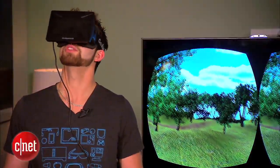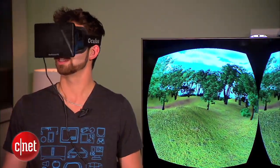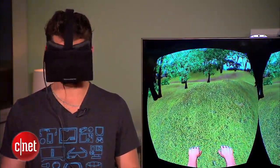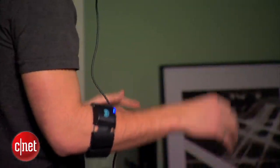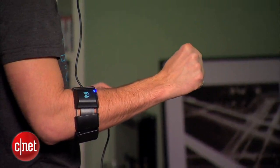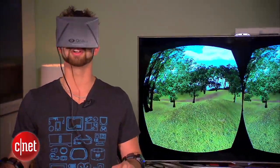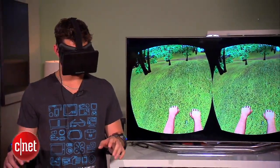The Oculus Rift allows me to enter this world where I look around and I'm in an environment that I'm not actually in. And I look down and thanks to the Maya, I have my arms in here as well. I can make a fist and it makes a fist — same with the other side. And now it allows me to do some pretty wild things.